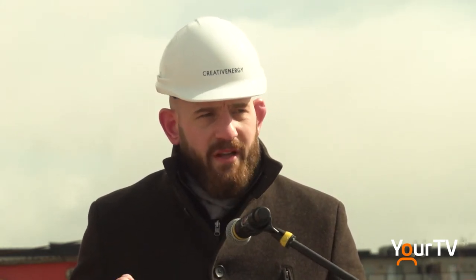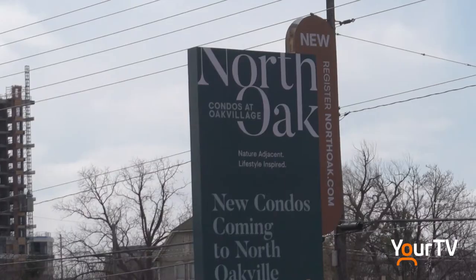Buildings are the single largest source of greenhouse gas emissions, accounting for nearly 50% of our carbon footprint right here in the GTA. As we continue to develop our built environment, it's crucial that we do so in a responsible manner that does not further contribute to the climate crisis, and that fundamentally means transitioning away from fossil fuel use.